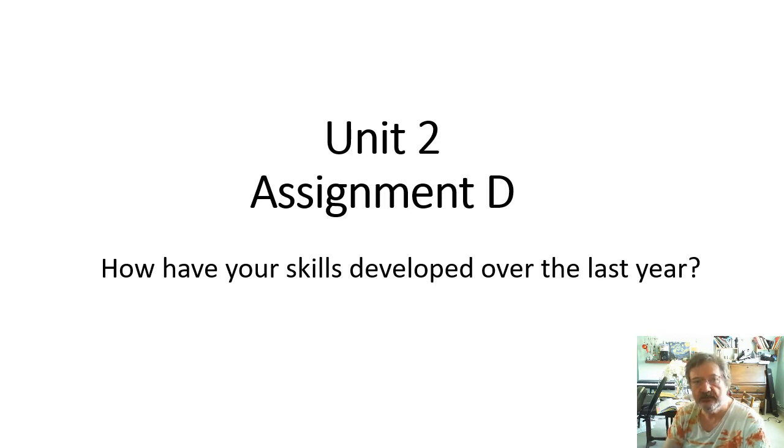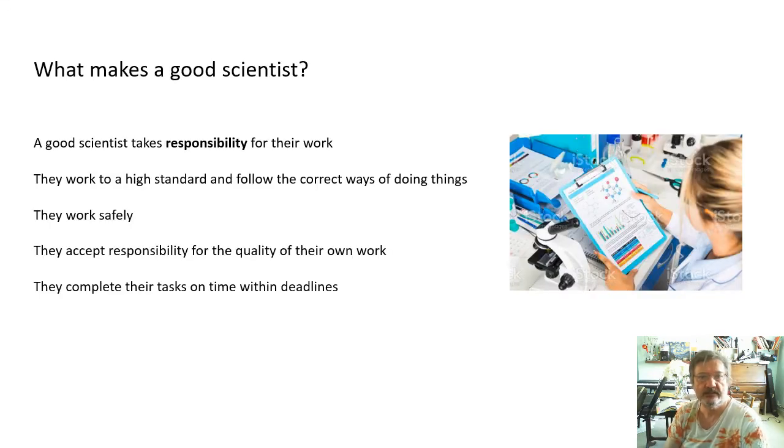Before we look at the assessment criteria, let's discuss some ideas first of all. What makes a good scientist? That's your goal - to become a good scientist. A good scientist takes responsibility for their work. They work to a high standard and they follow the correct way of doing things. They work safely, accept responsibility for the quality of their work, and they complete their tasks on time, within deadlines, just like you do.